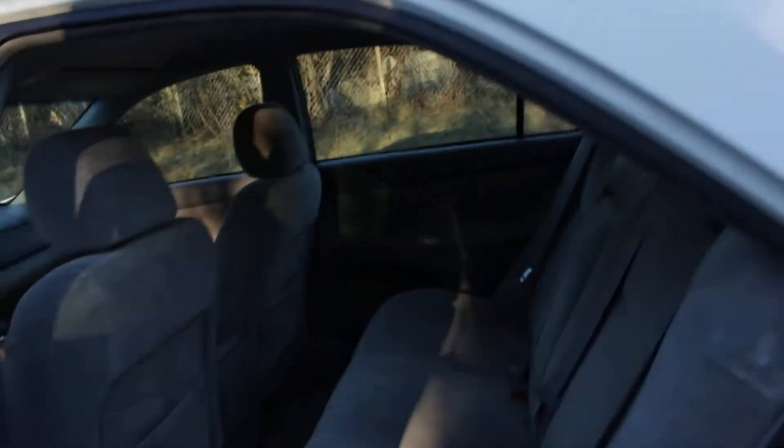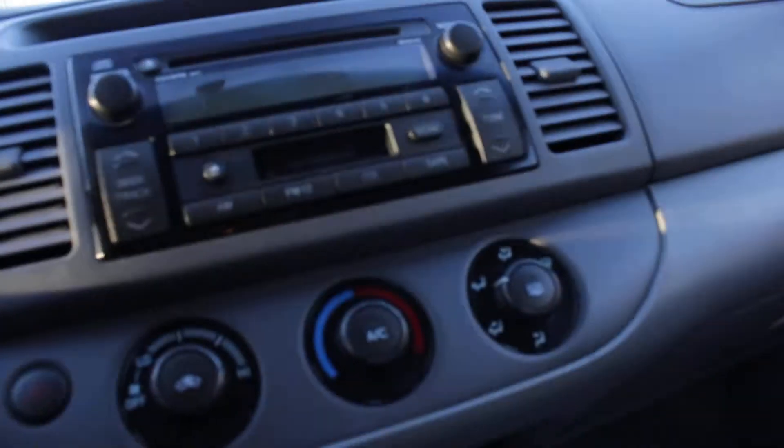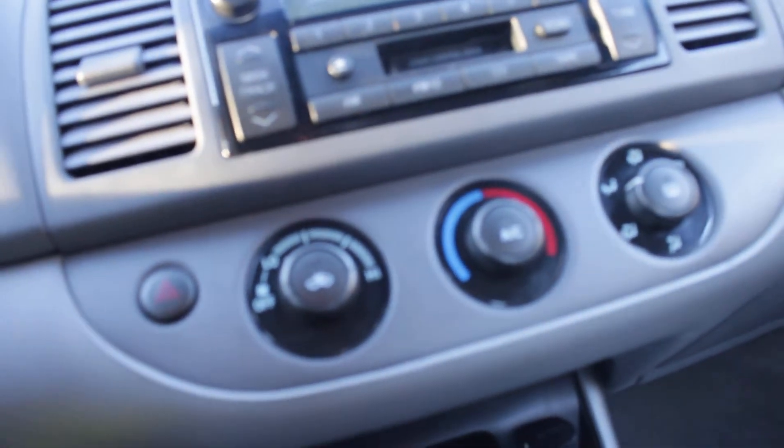And if we jump in here and turn on the vehicle — which does come with two keys.